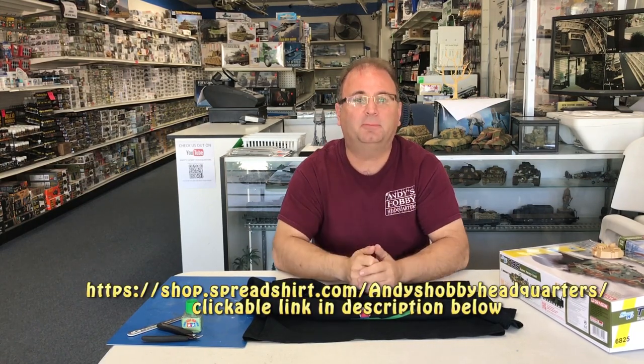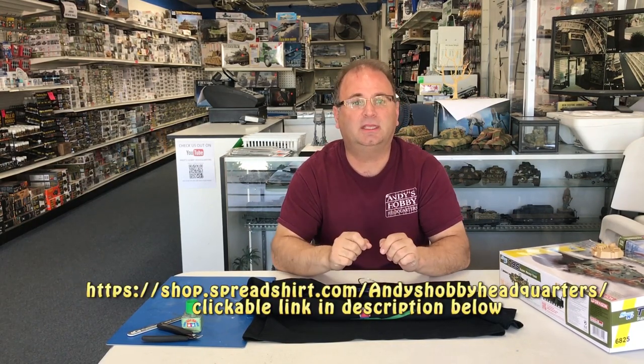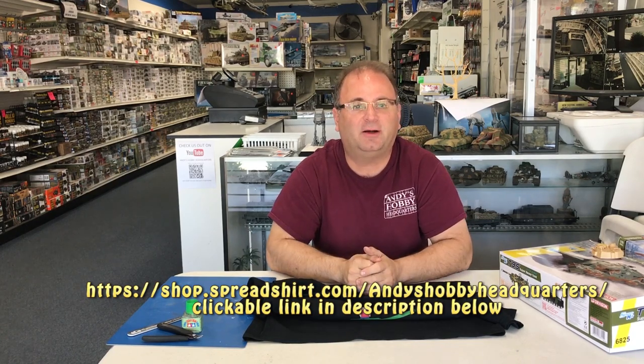So if you'd like to go take a look, I'm going to put the web address into the caption down below and also put it on the screen right now. Thanks!